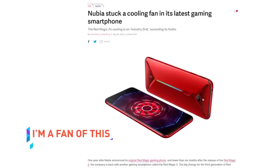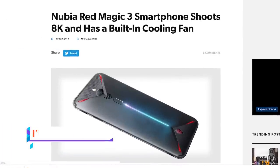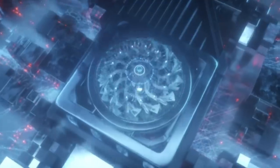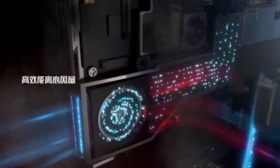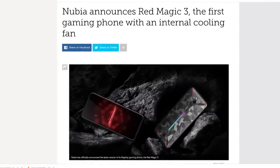The Chinese company Nubia is coming up with just such a fan phone, dubbed the Red Magic 3. Although other phone manufacturers have had external fan attachments for gaming-oriented devices, the Red Magic 3 appears to be the first one that has a real internal fan built in. Its internal specs look pretty solid for a flagship tier device, including a 90 Hz display.